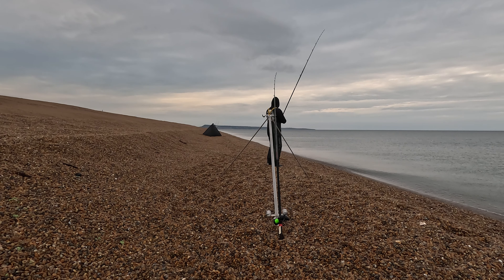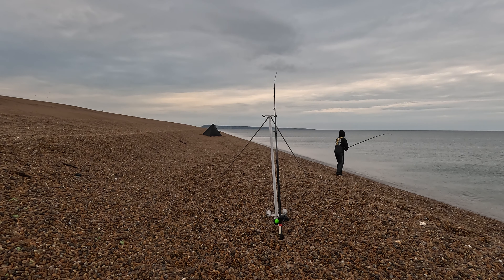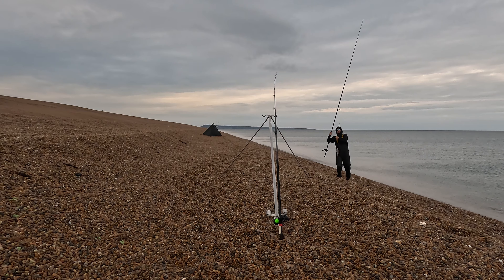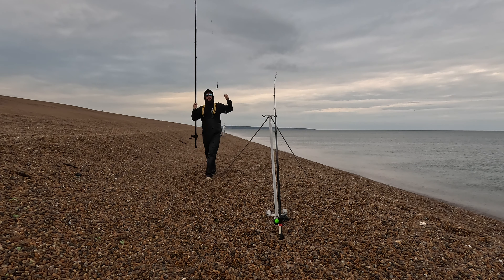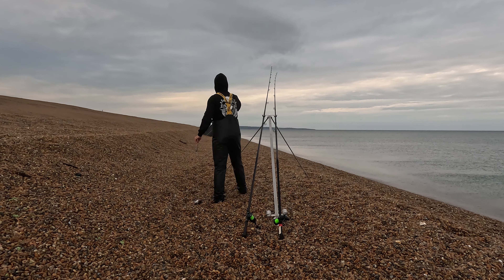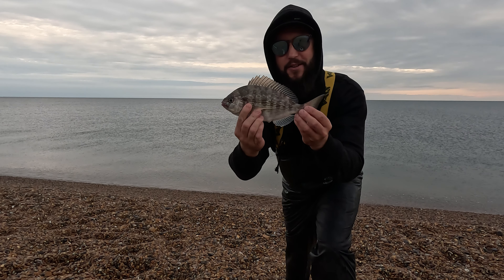What have we got? We've got a swimmer. I've got myself in the face. And there we are — a bream. Not the biggest, not the smallest, a welcome sight on a September morning here in beautiful Dorset. There you go everyone — another beautiful bream. Let's get this one away.